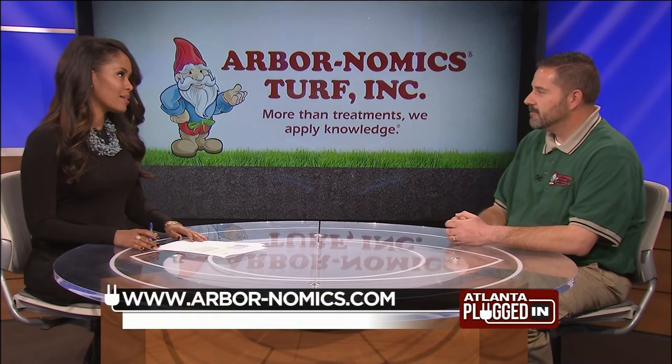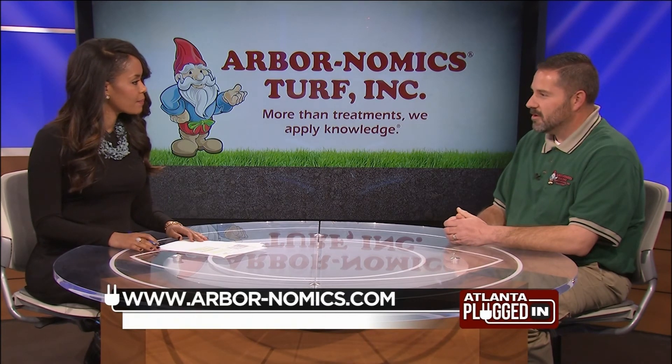What would you say sets Arbornomics apart from other lawn care companies? The customer service, definitely. The relationship between us and the customer just sets a tone to keep their lawn healthy and letting us know in between what's going on so we can help them.